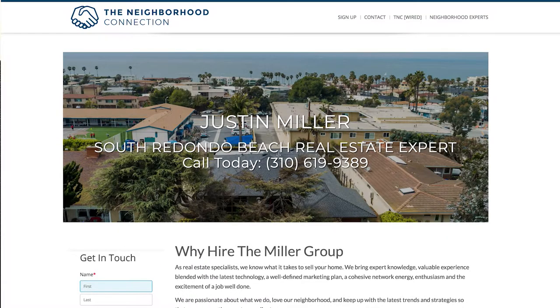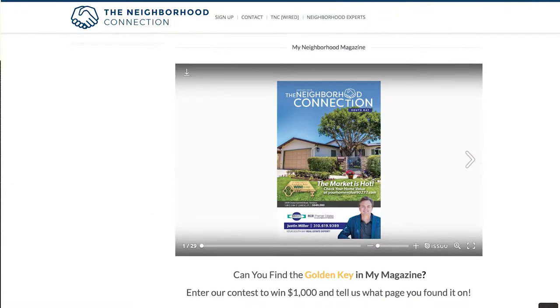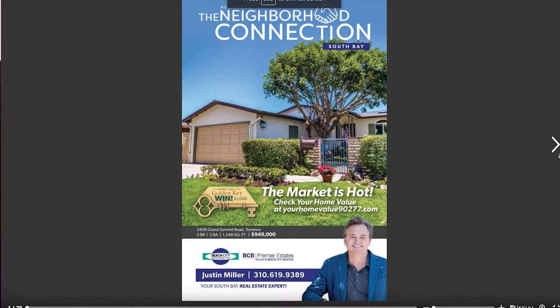This is a B2B site that we do for you agents. There's no sense in reinventing the wheel. Go on there and get some ideas and make the most out of your magazine.